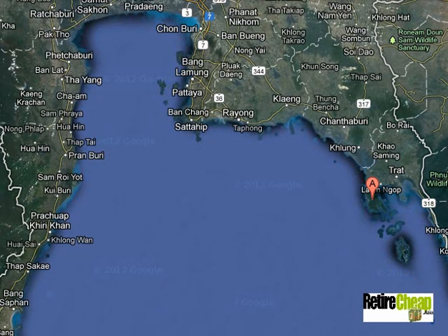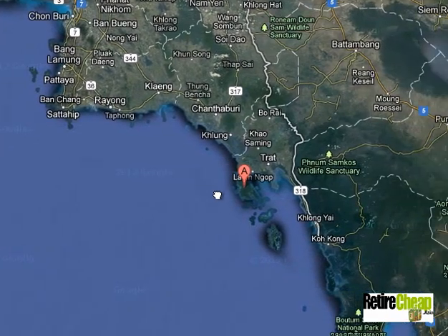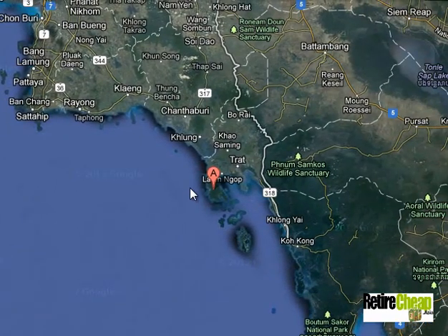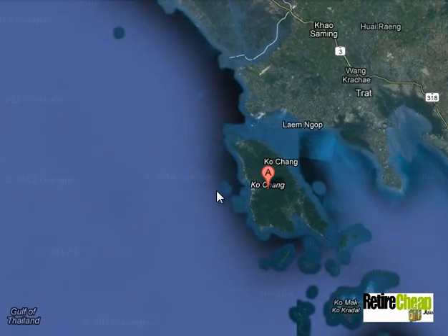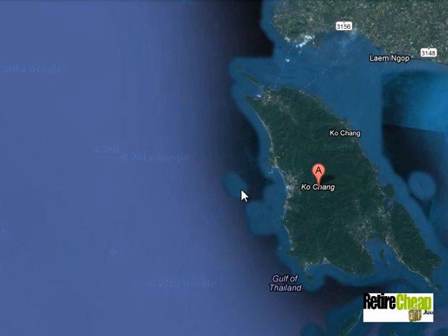Just to give you an overall idea of where Koh Chang is in relationship to Hat Yai and Chonburi — it's off the coast of Trat, and it's in the Gulf of Thailand, which makes it nice because you don't have to worry about any tsunamis. So that's where Koh Chang is located, and we'll take a look at all the specific places of Koh Chang.